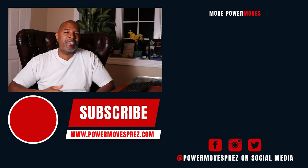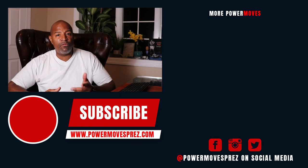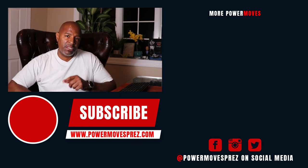Thanks for sticking with me to the end of the video — truly appreciate you. If you liked anything you heard here today, go ahead and hit that subscribe button. And if you know anybody that can benefit from this message, feel free to share. Peace and love.